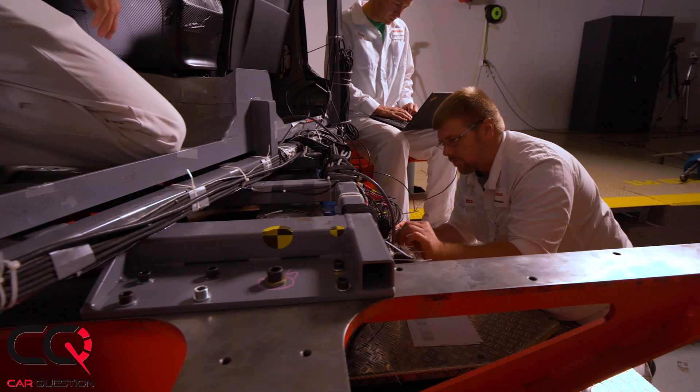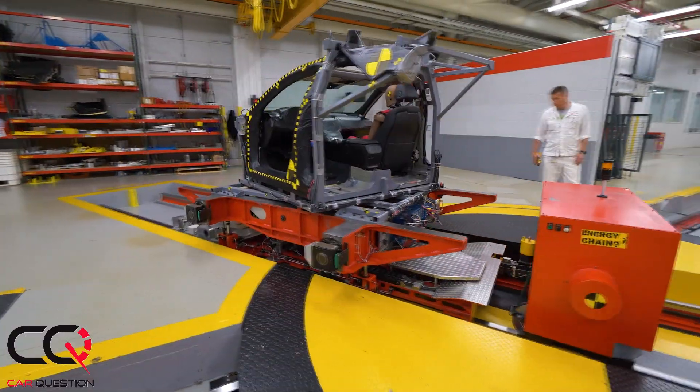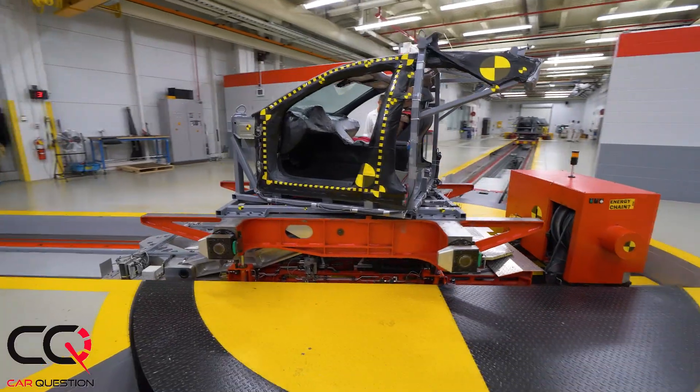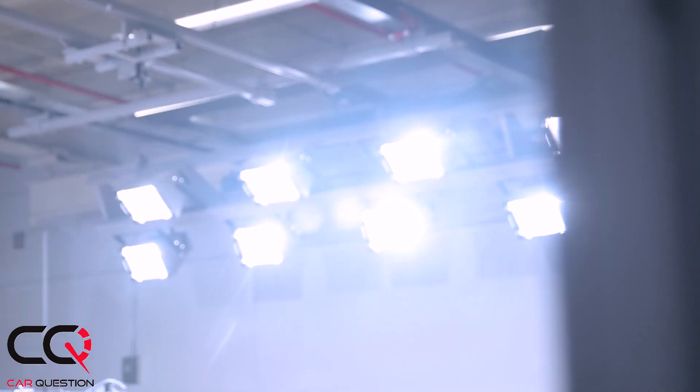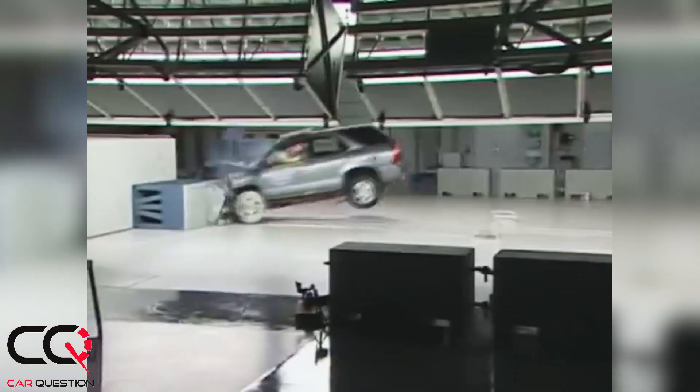My first day at Honda was as a co-op student. I was studying engineering at Ohio State University and we were in the development of the first Acura MDX. My first day I went over to TRC and they ran an offset deformable barrier test. From the moment it hit the wall I was like, 'I love this job. I need to get a job here in the automotive safety department.'